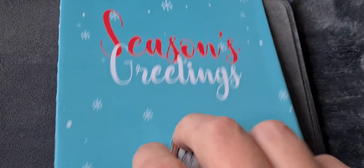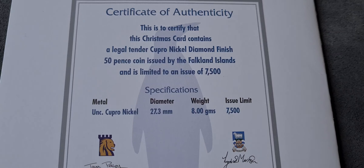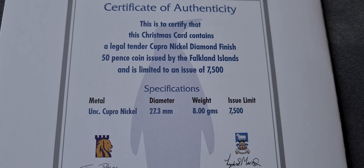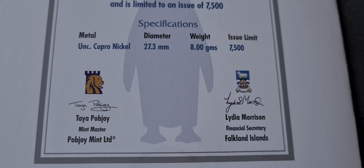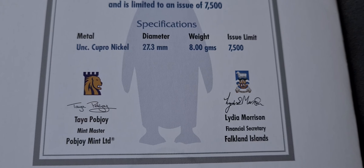Let's have a look at the back of this and see what the specs are on it. So it's a cupro-nickel diamond finished coin. It's got a 50p issued by the Falkland Islands and it's limited to 7,500. All the standard specs there — Taya Pupjoy, Mint Master for Pupjoy Mint, and Lydia Morrison, the financial secretary for the Falkland Islands.